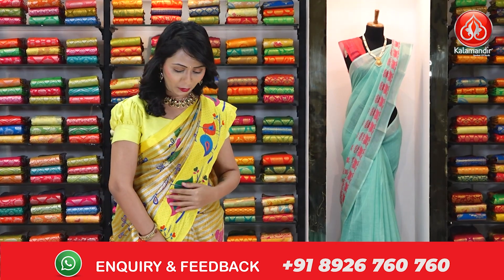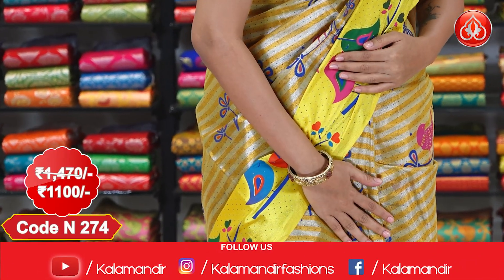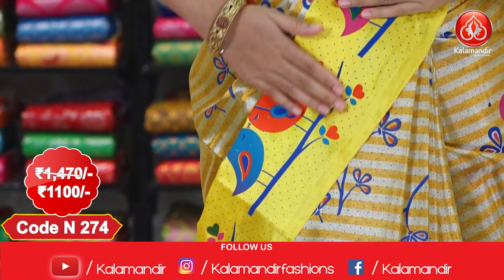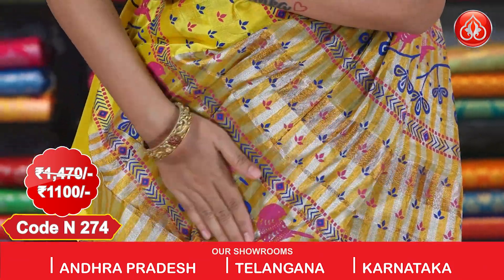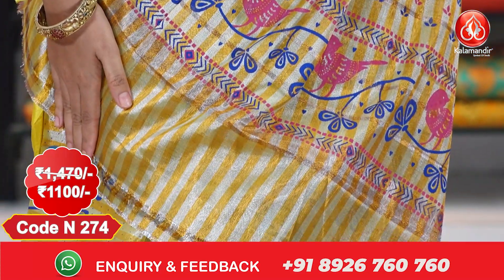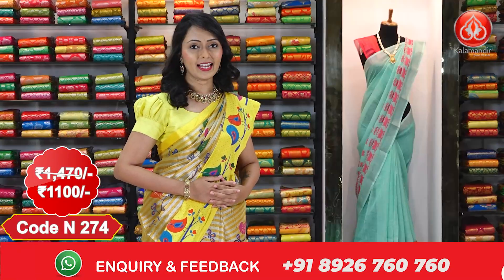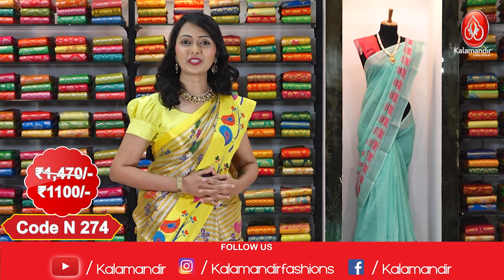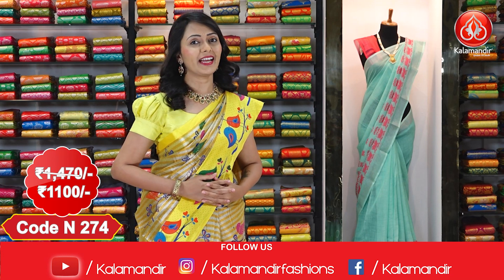I am wearing the beautiful yellow colour saree. Complete body we have got zari stripes with print. Coming to the borders, we have got printed border in multicolor. Coming to the pallu, we have got the beautiful printed pallu with lines in multicolors. We have got running blouse for the saree with zari lines. Actual price $14.70; after discount you can get this at $1100 only. Shipping is free all over India and COD is also available.